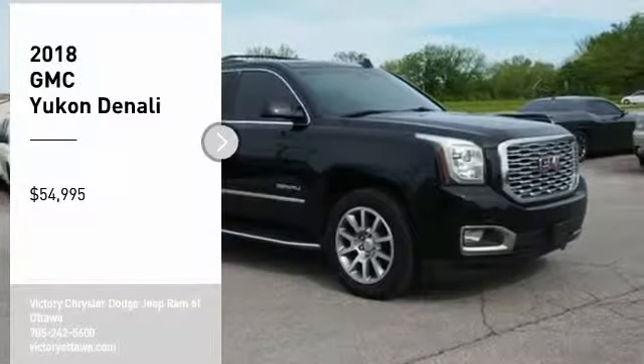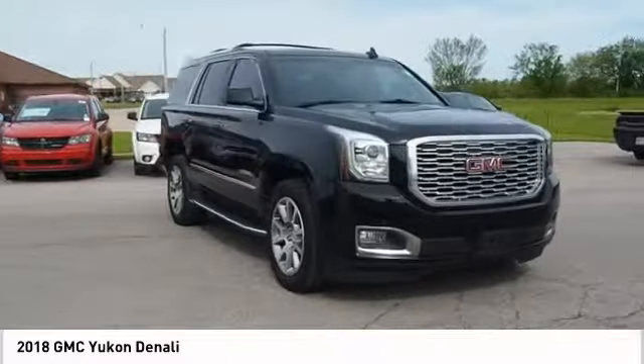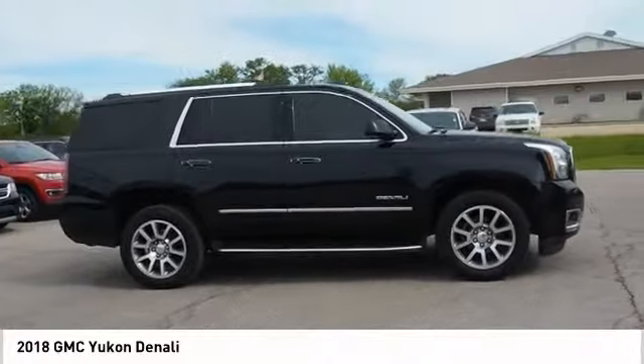We are pleased to show you the 2018 Yukon. Peace of mind comes standard with GMC's 100,000 mile, 5-year powertrain warranty and Yukon's 5-star frontal crash test rating.